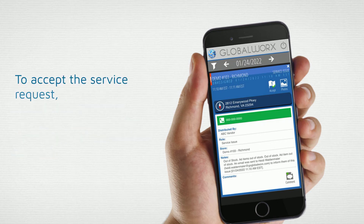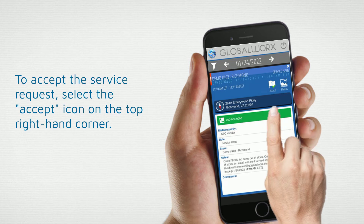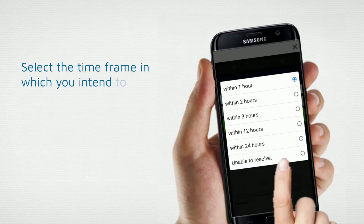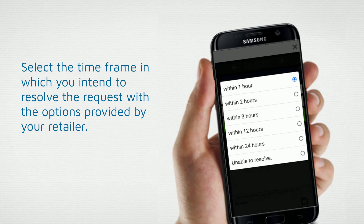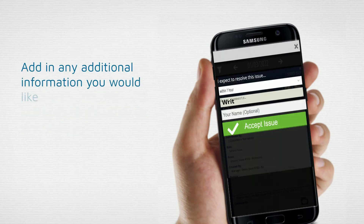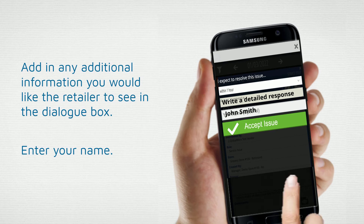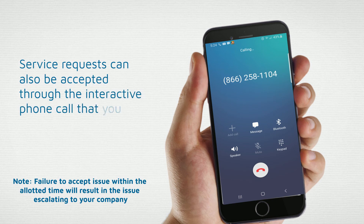To accept the service request, select the Accept icon on the top right-hand corner. This will open response options. Select the time frame in which you intend to resolve the request with the options provided by your retailer. Add in any additional information you would like the retailer to see in the dialog box. Enter in your name and select Accept Issue.